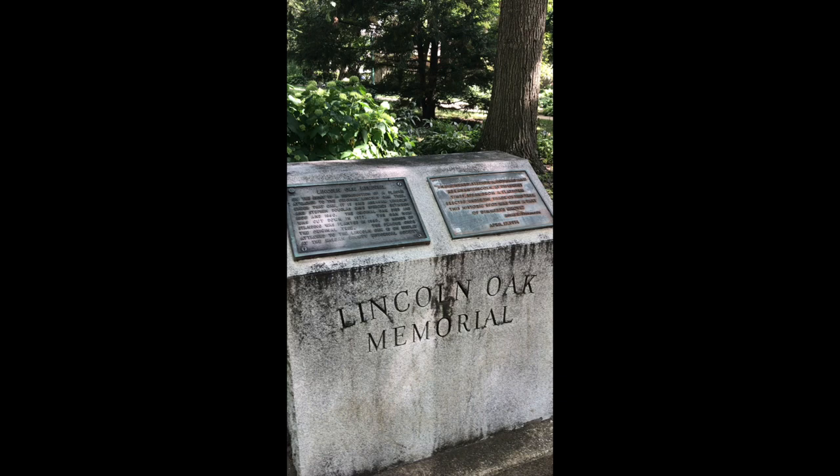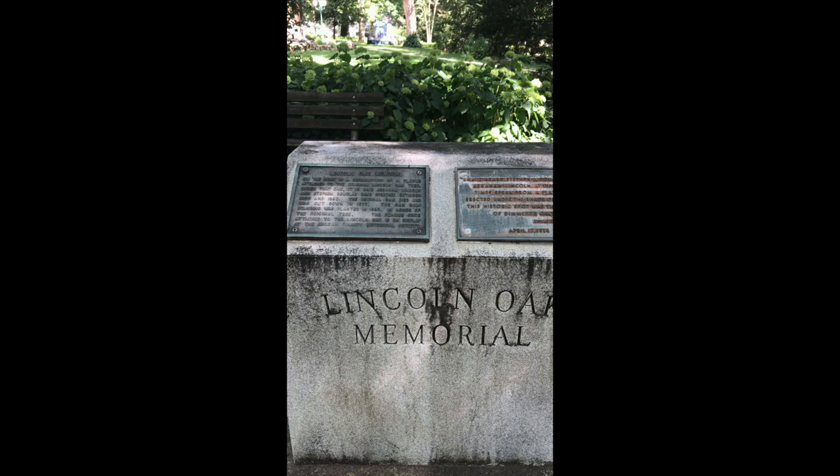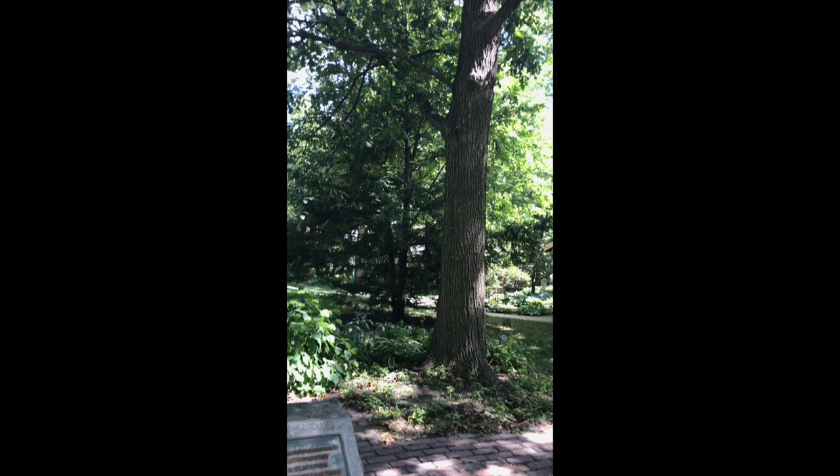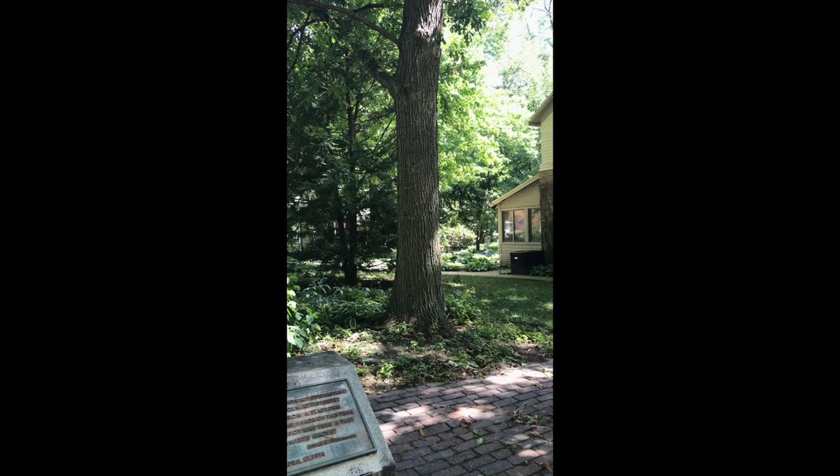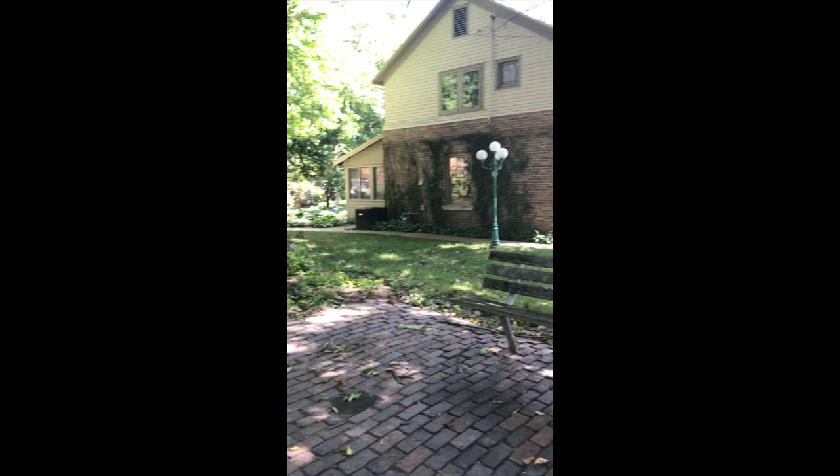Casey was just sitting on a bench in this little courtyard area — the Lincoln Oak Memorial, which is on Jackson Street, right next to the carriage house for Brooman Mansion. Basically there was an Oak tree here; this is not the original. They've replanted it in 1980, but both Abraham Lincoln and Douglas gave speeches under that tree. It was cut down in 1977 and then replanted in 1980 in honor of the original tree.